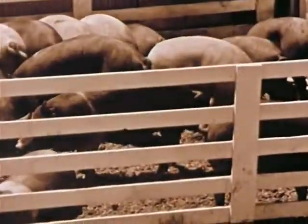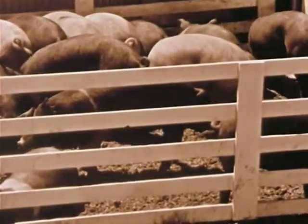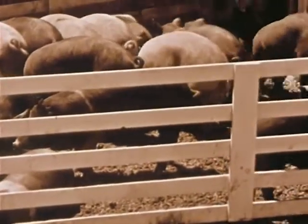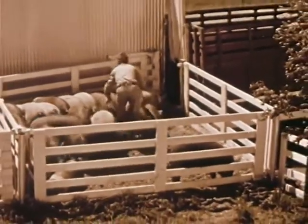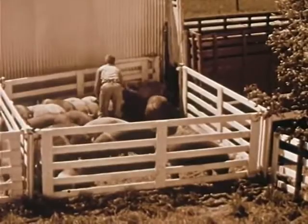These hogs have been sorted and weigh 200 to 220 pounds. They should be loaded carefully to prevent bruises and death loss, and moved quickly to a market or packing plant. By showing you some of the operations of other successful producers, we've tried to highlight the modern trends in swine production. The job you do in breeding, farrowing, feeding, and management is reflected in the tonnage and quality of pork you market.